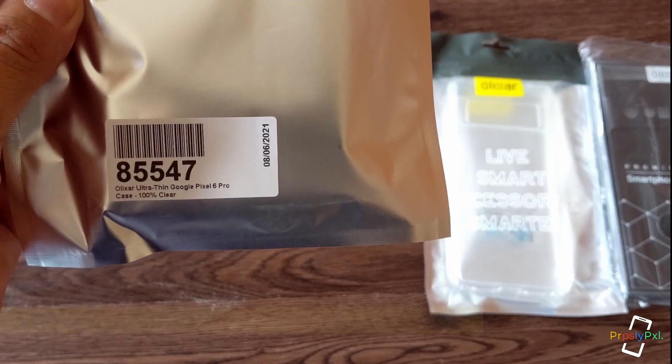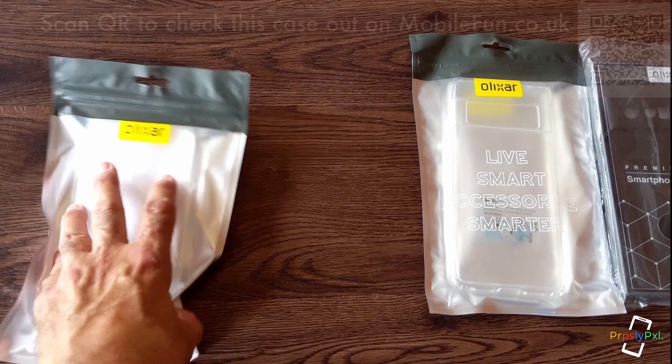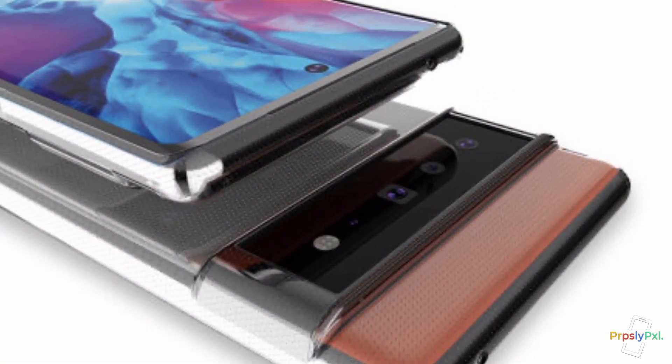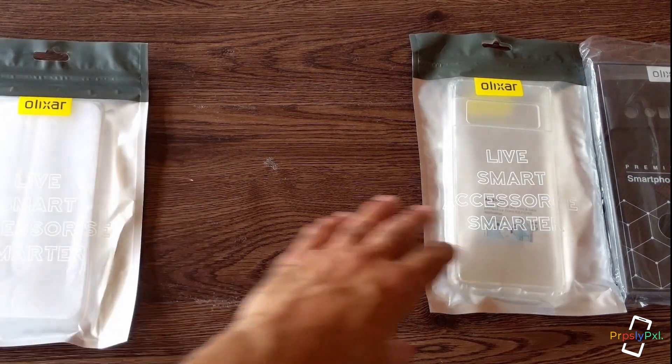This right here is the ultra thin Google Pixel 6 Pro case — it's a clear case. It's really lightweight. It probably won't add the same protection as the other cases, but if you want something thin to slip in the pocket, it's definitely a case I would look at.